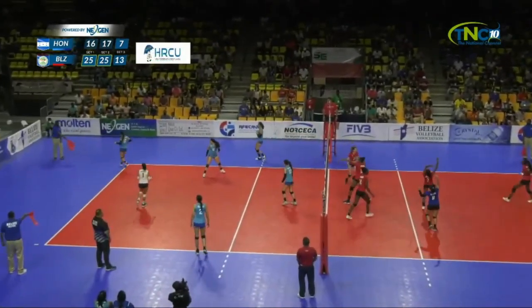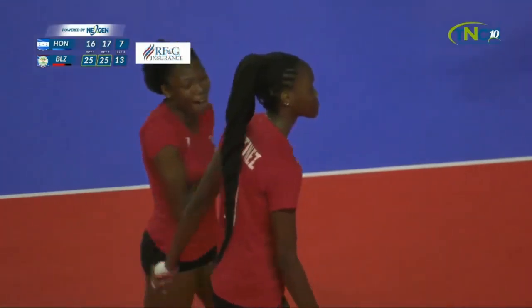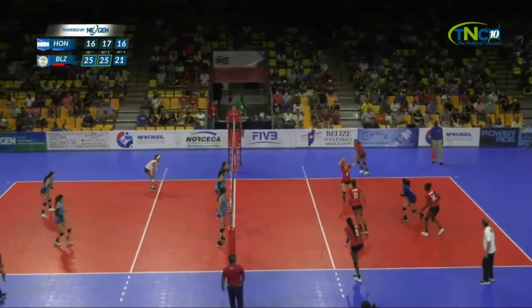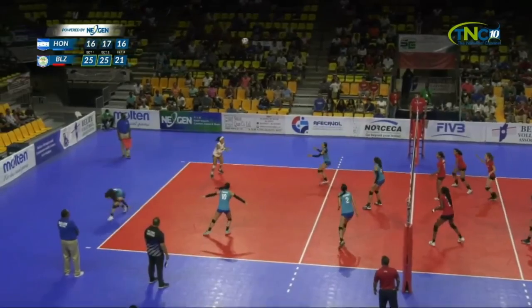Nissan Martinez with an ace serve once again, ladies and gentlemen. Honduras is unraveling. As much as she is ambidextrous, that was her weaker hand. Here's Fatima from the back row — crush it down low. Good dig though, the ball's coming back.